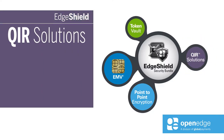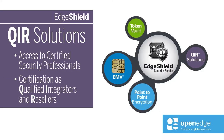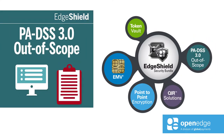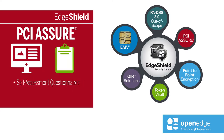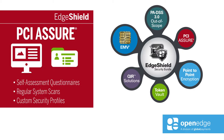For access to certified security professionals, or to get your staff certified as qualified integrators and resellers, PADSS 3.0 out of scope. Payment applications are rendered out of scope with Edge Shield, eliminating cumbersome PCI validation requirements. Edge Shield includes the PCI Assure program to help pharmacists simplify PCI compliance with online access to security self-assessment questionnaires, network scans, and custom security profiles generated from processing activity.